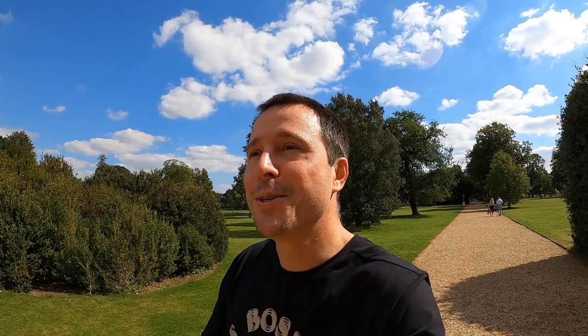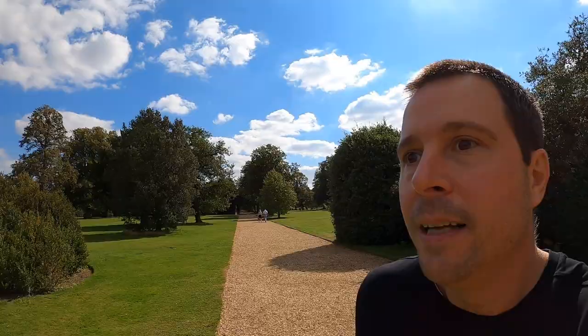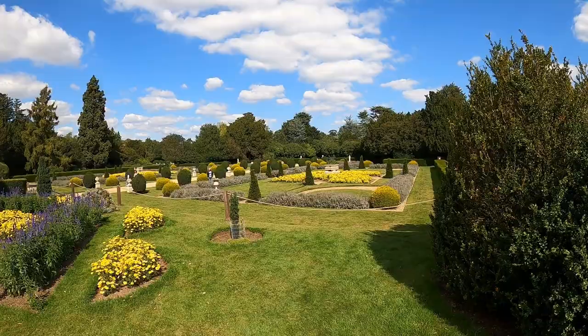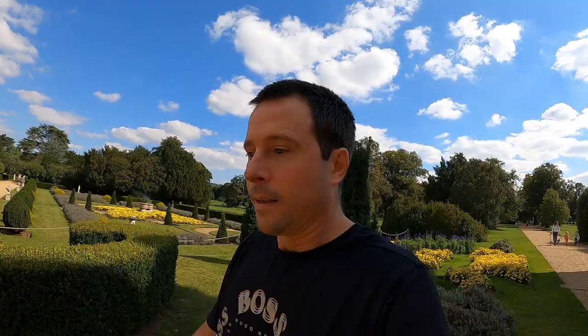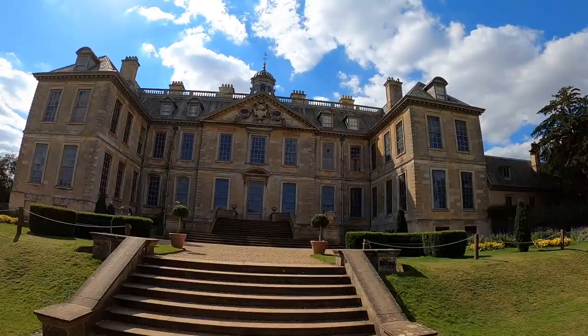I'm so happy the sun's shining today — you get to see the beauty of this place, it's absolutely gorgeous. It definitely wouldn't have been the same with grey skies and rain, like in my last two videos. Here's the entrance to Belton House gardens — you can see how beautiful they look and how well kept they are. We're right round the other side of Belton House now. That's some house.